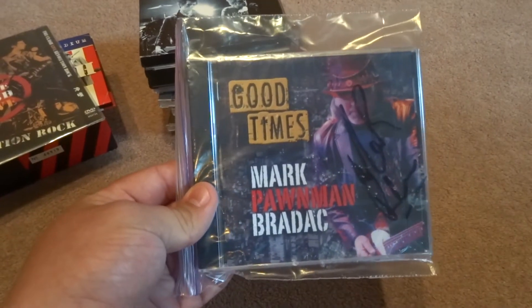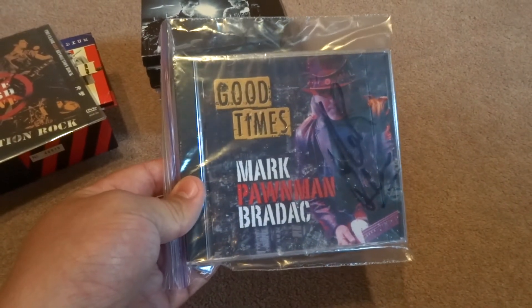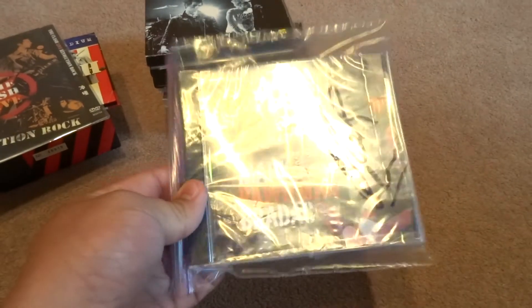And if you want a copy of this, head down to Economy Exchange and say hi to Mark, and yeah, just go from there.